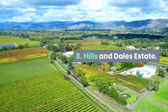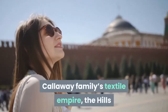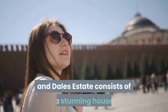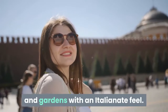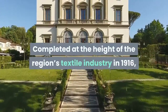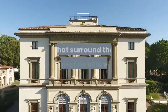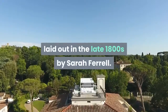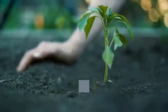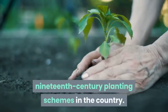Eight: Hills and Dales Estate. Built using a fortune generated through the Callaway family's textile empire, the Hills and Dales Estate consists of a stunning house and gardens with an Italianate feel, completed in 1916. The landscaped gardens surrounding the European-style villa were first laid out in the late 1800s by Sarah Farrell, making them some of the best-preserved 19th-century planting schemes in the country.